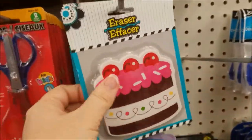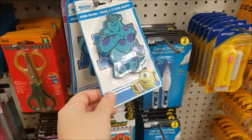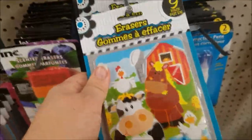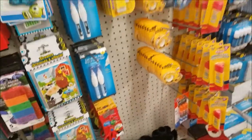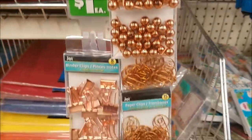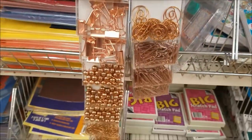Looks like they got some big erasers for kids. Looks like a puzzle one — that's neat. Different kinds of erasers. Oh, they got the rose gold stationery pushpins and stuff — and those are pretty.